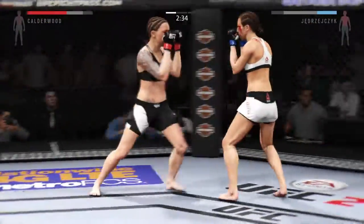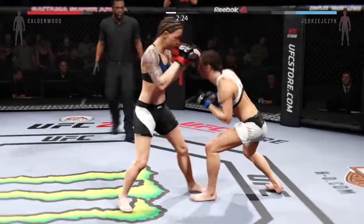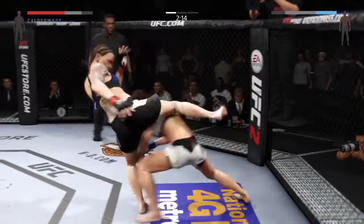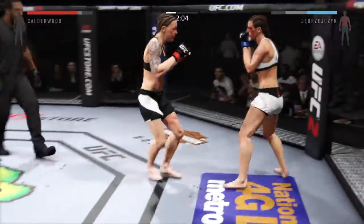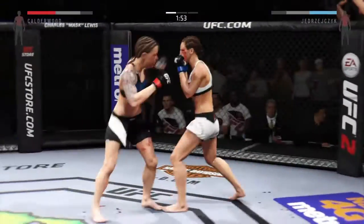Beautiful combination. She's utilizing hook jab in this fight. Nice left — brilliant. Very good exchanges here. Trying to fight off a takedown. There's that big jab. That eyebrow cut is getting really bad. They may stop this fight.